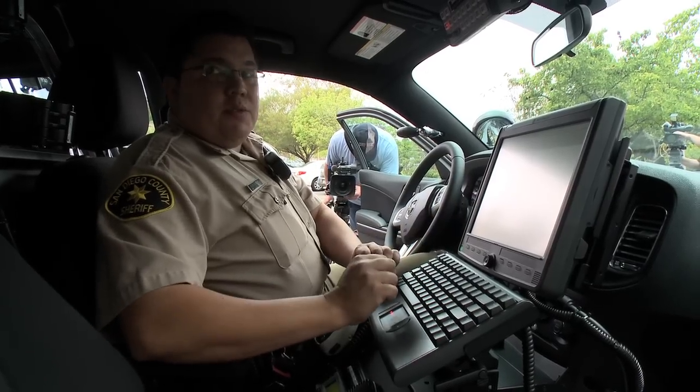If a car comes up as stolen, deputies will know right away. These are a great tool for the Sheriff's Department or any law enforcement agency. What we used to have to do manually by running one plate at a time, we can now do by allowing the car to run multiple plates at a given time.